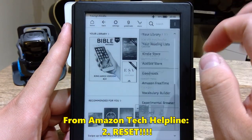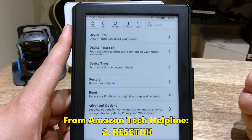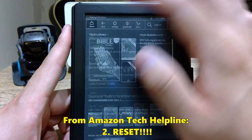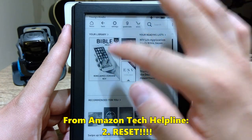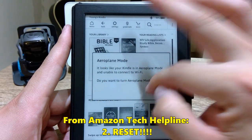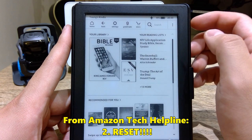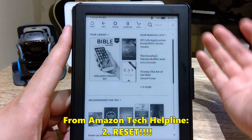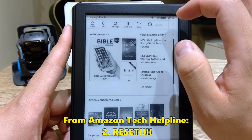Tip number two was to reset it. You go to the three-button menu, then Settings, then Device Options, and choose Reset — not Restart, but Reset. Don't worry about losing your reading progress; just make sure you connect to Wi-Fi beforehand so it saves your last page. It clearly remembered exactly where I was reading in my Bible — the King James Version — so I didn't lose any pages.